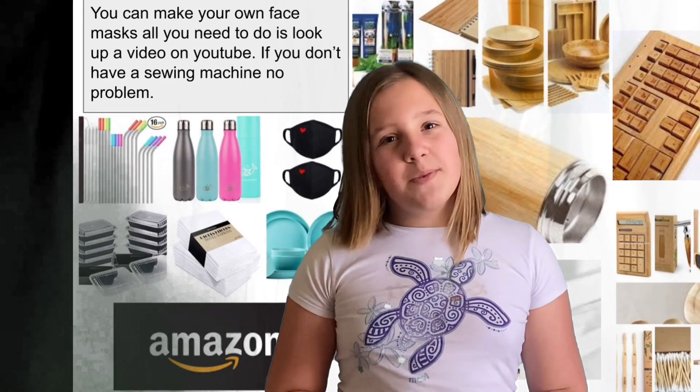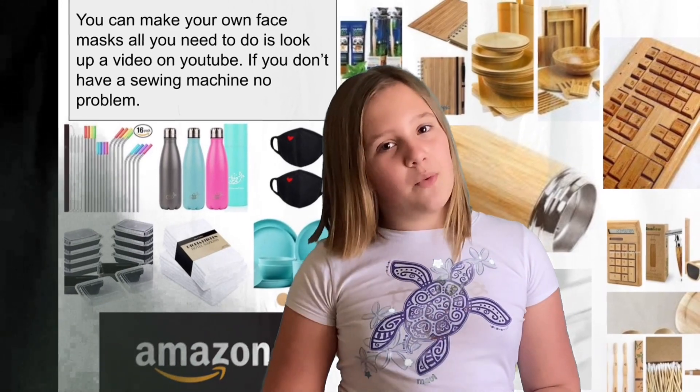You can find many reusable items on Amazon or at Target, Walmart, and many more stores and websites. If we all work together, we can save our seas.